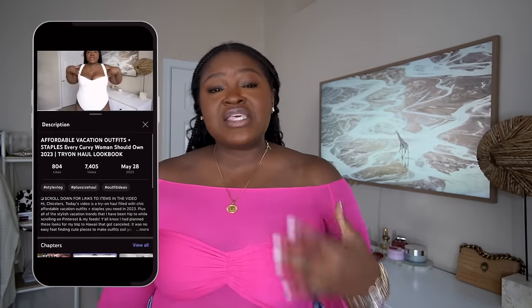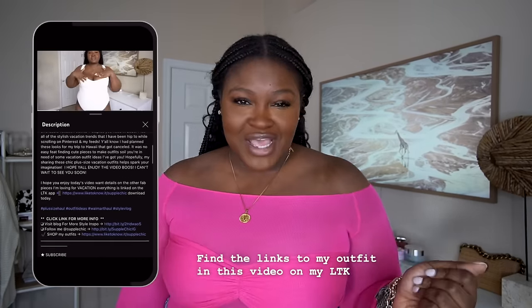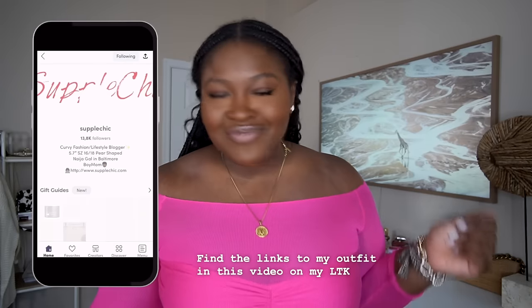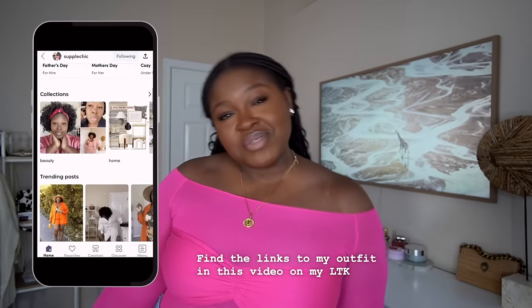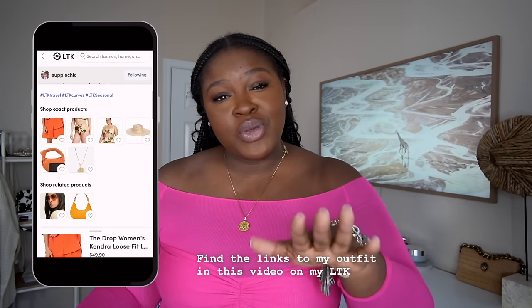Remember, the most important thing is to dress for your own comfort and confidence. Don't let anybody tell you what to wear, including me. I hope these tips help you feel and look your best. If you enjoyed this video, give it a thumbs up and subscribe to my channel for more fashion and self-love content. I love chatting with you — leave a comment below with your thoughts and topics you'd like me to discuss in future videos.